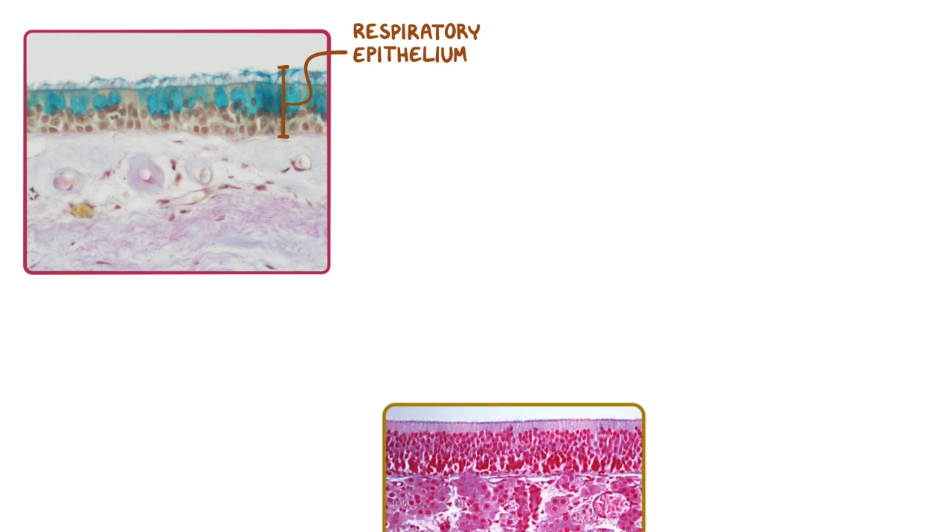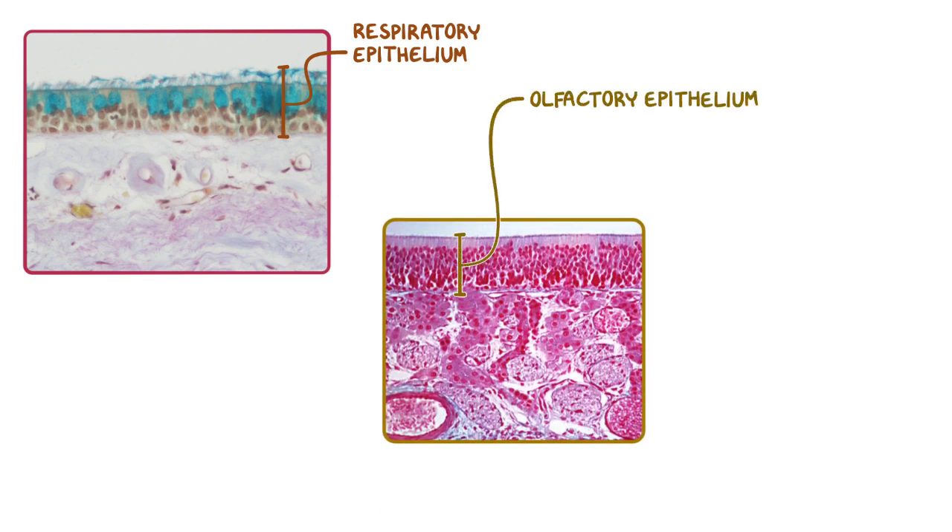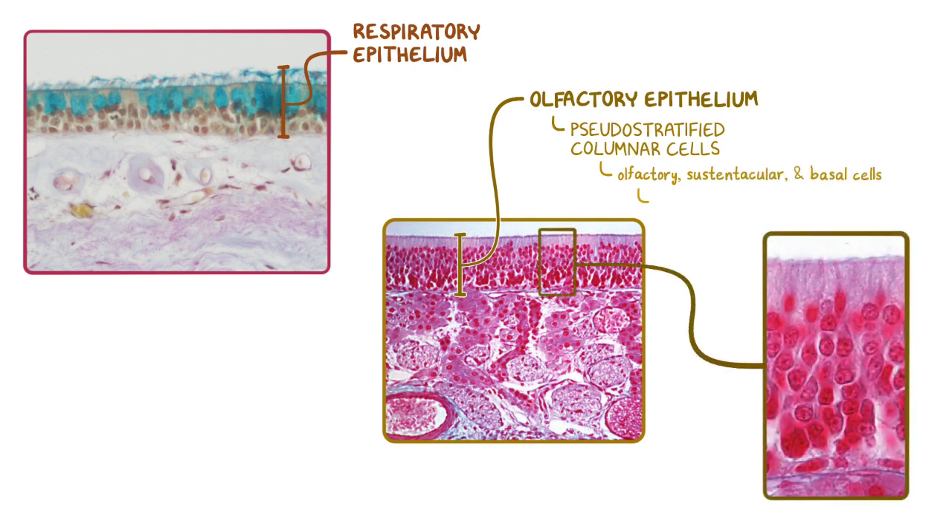If we compare the respiratory epithelium to the olfactory epithelium, we can see that the olfactory epithelium has the pseudostratified columnar cells, but it's significantly thicker and is composed of a combination of olfactory, sustentacular, and basal cells. The surface of the olfactory epithelium is also lined with modified cilia that function as olfactory receptors, which allows the olfactory cells to sense smells.